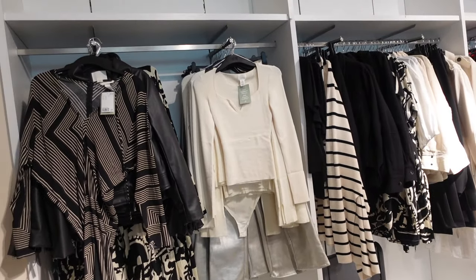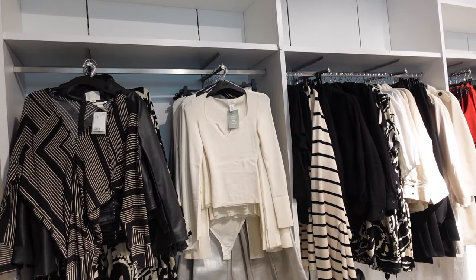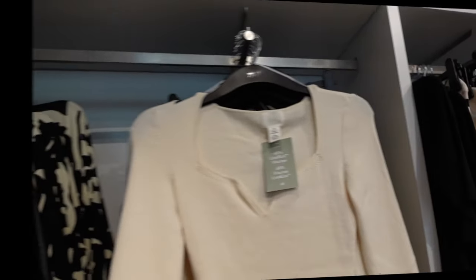Hey guys, welcome back to my channel. Today we're in H&M seeing what's new. If you like these videos, make sure you give it a thumbs up, subscribe if you're new, and let's go shop.